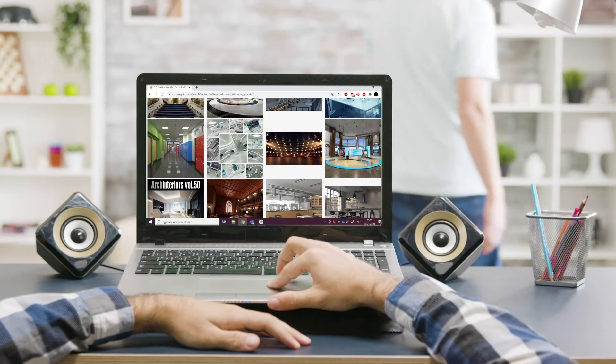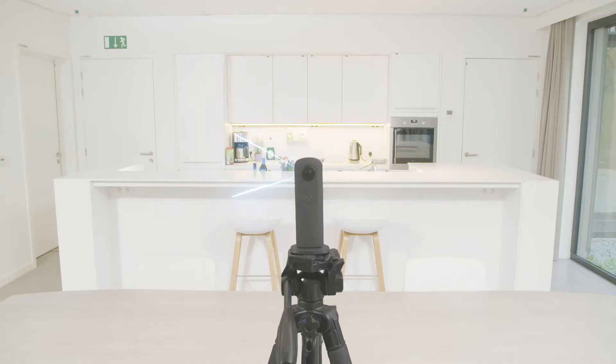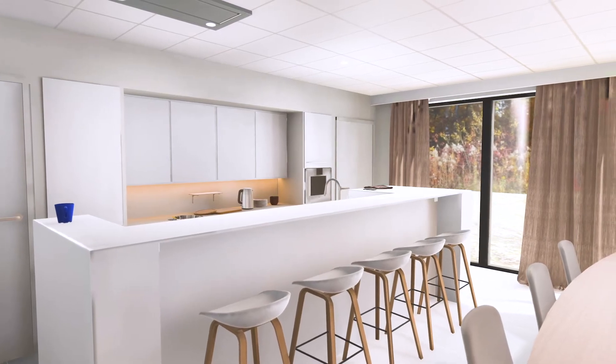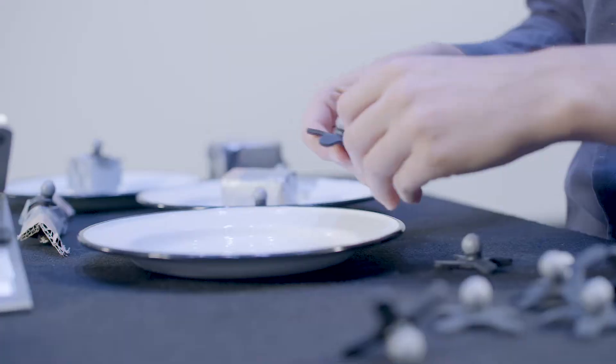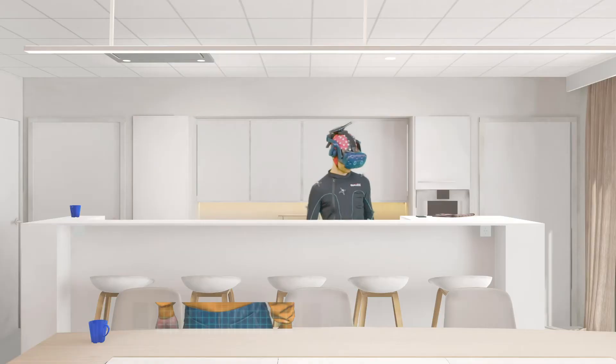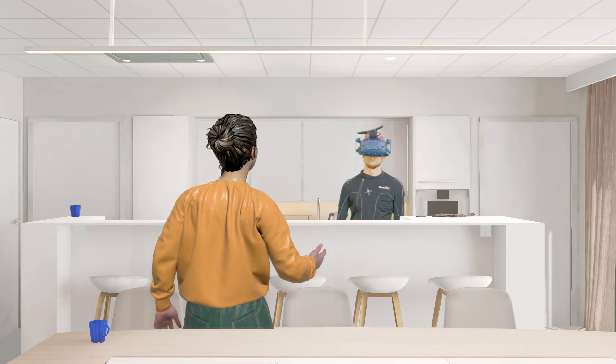First, we simulate the right context. We draw from a vast online library of VR spaces or use our state-of-the-art 3D scanning tools to digitize your own physical spaces. Two, you can interact with envisioned products via trackable mock-ups. Three, you can communicate with other people, represented by virtual agents.